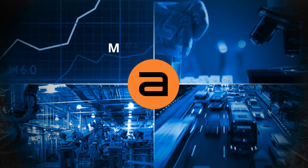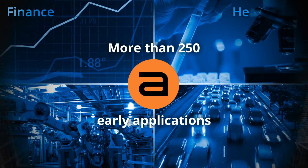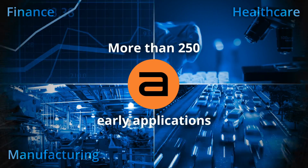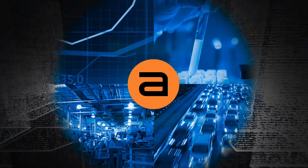Today, more than 250 early applications across industries like finance, healthcare, manufacturing, and transportation have been built and run on the D-Wave Quantum Computer.